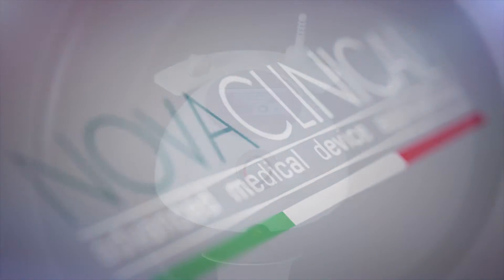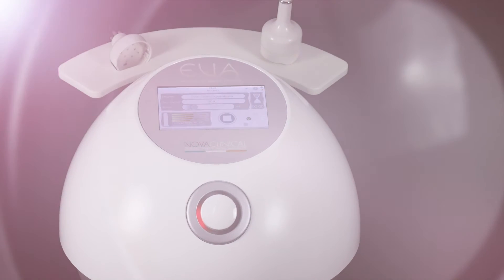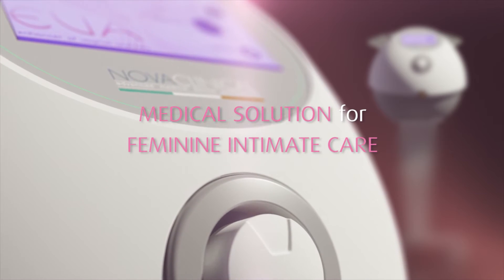Nova Clinical developed EVA — Enhancer of Vaginal Anatomy — that is today the most innovative, effective and advanced medical solution for feminine intimate care.